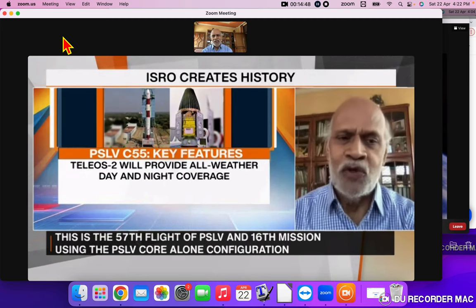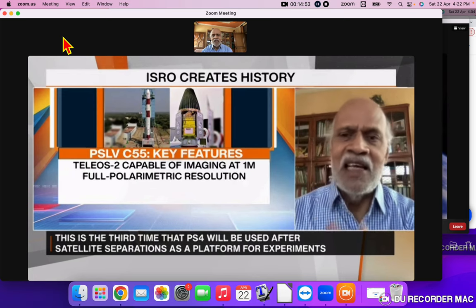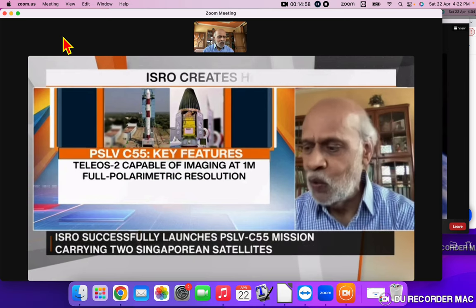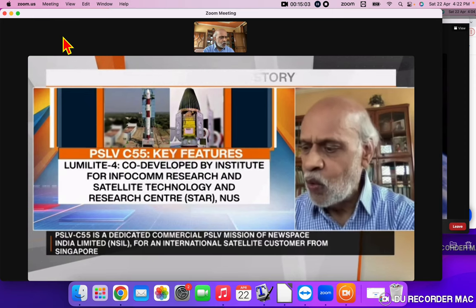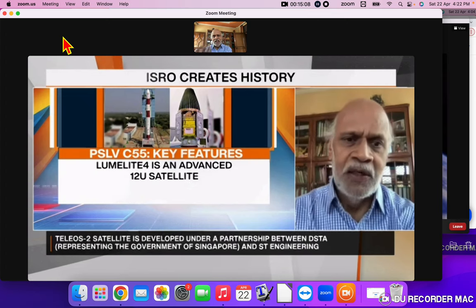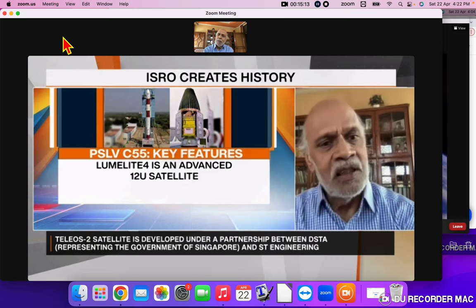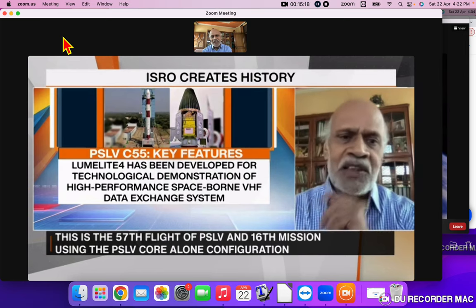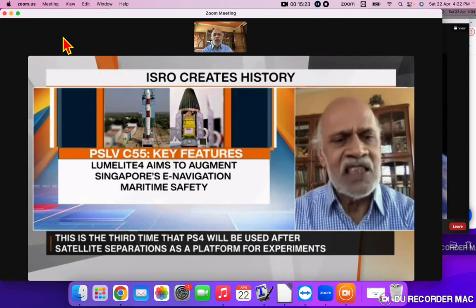The various agencies working under the Singapore government will have their imagery requirements taken care of by today's successful launch of the primary satellite, as well as its co-passenger. The co-passenger Lumelite-4 is going to provide a very high-frequency data exchange system, and the main satellite is going to fulfil the imagery requirements of the various agencies working under the Singapore government. We have done this very successfully within India as well.